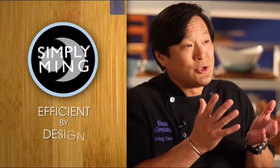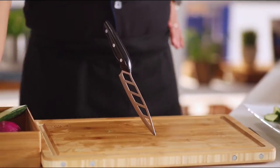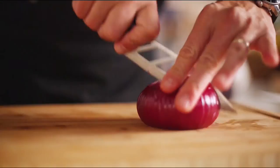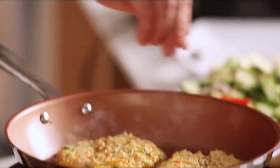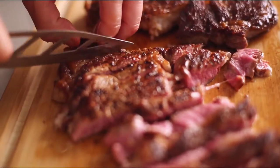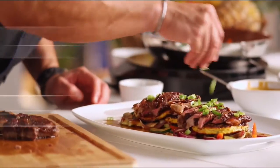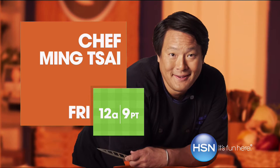Being a chef is the best job in the world — you can actually make people happy through food. The true goal of the Simply Ming Collection is bringing all my 30 years of cooking experience to you at home to make you realize that anyone can do this. It should not be a task or a job — there's pleasure involved in making food. You'll be amazed how easy it is to be a chef. Join Chef Ming Tsai on HSN.